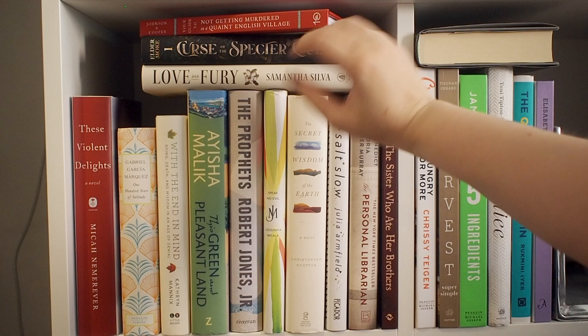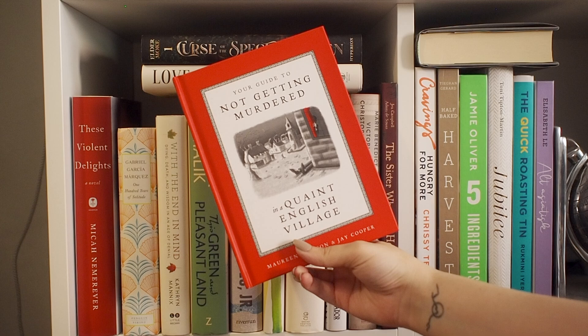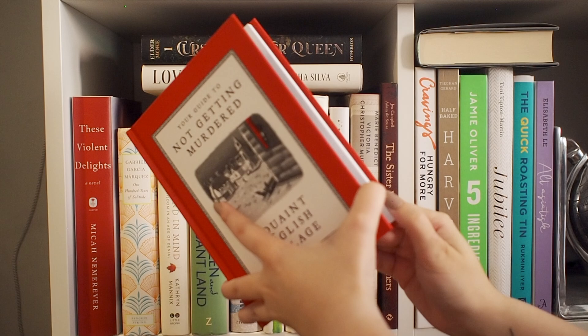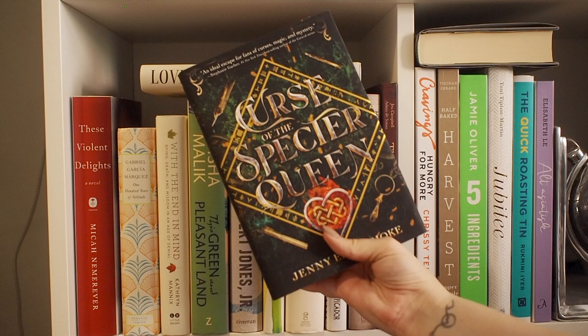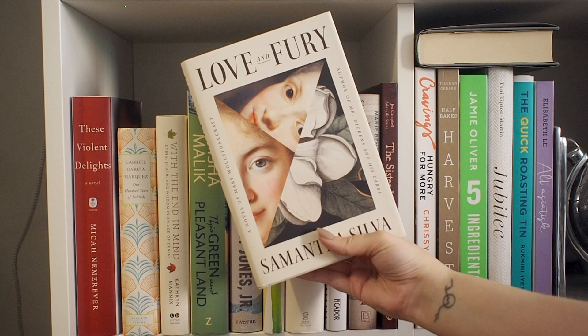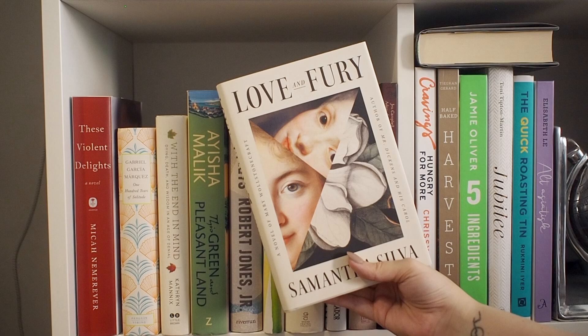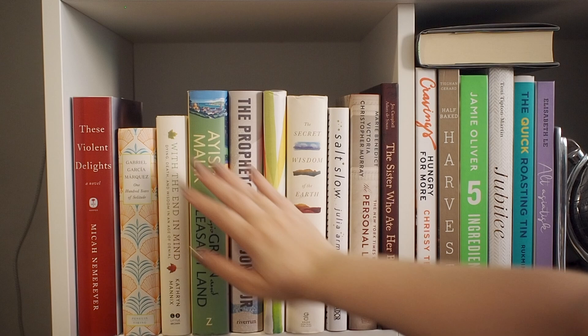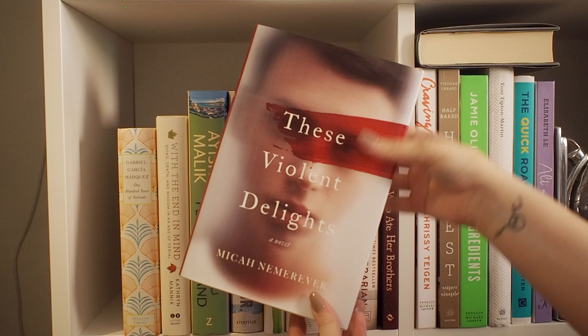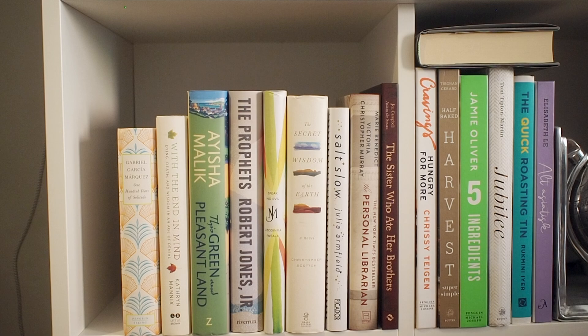Moving down a little bit, we have this shelf where I've stacked some books at the top as usual. This is Your Guide to Not Getting Murdered in a Quaint English Village — a really funny, illustrated book all about what to avoid in an English murder village. Then we have a YA book — Curse of the Spectre Queen, which I really want to read. Then we have These Violent Delights by Micah Nemerever, which I actually read very recently and absolutely loved. If you like dark academia and books like The Secret History and Call Me By Your Name, this is very highly recommended.